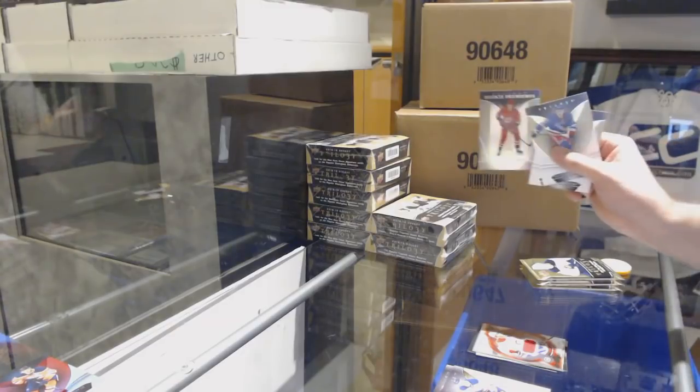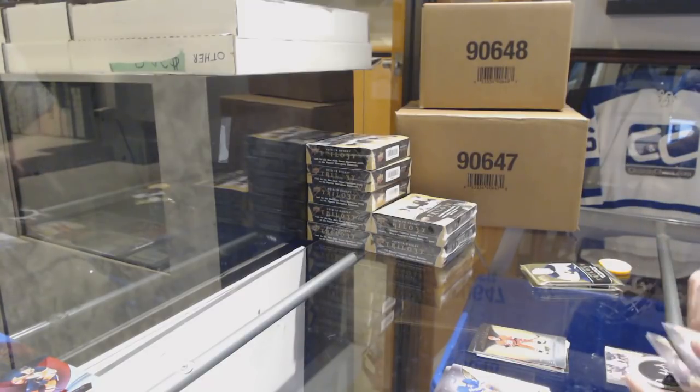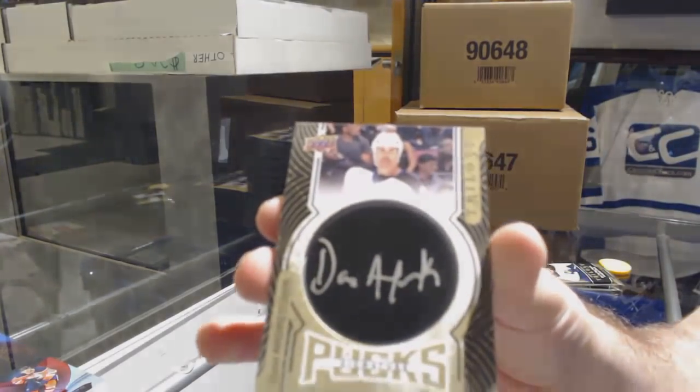We've got an Andre Svechnikov numbered to 999 for the Carolina Hurricanes. For the Tampa Bay Lightning, another 17/18 signature pucks — Dave Andreychuk.